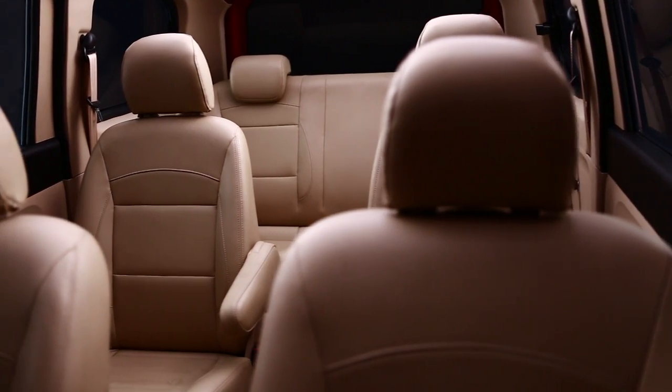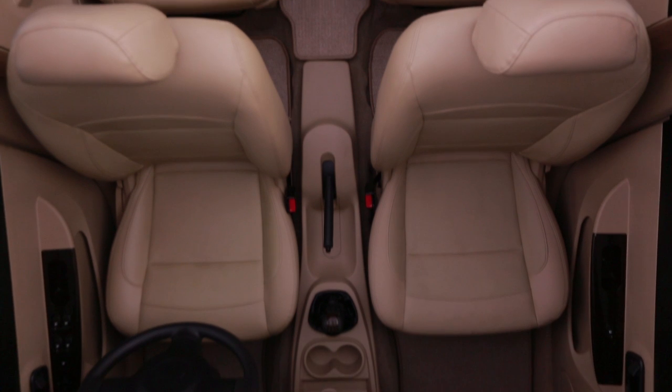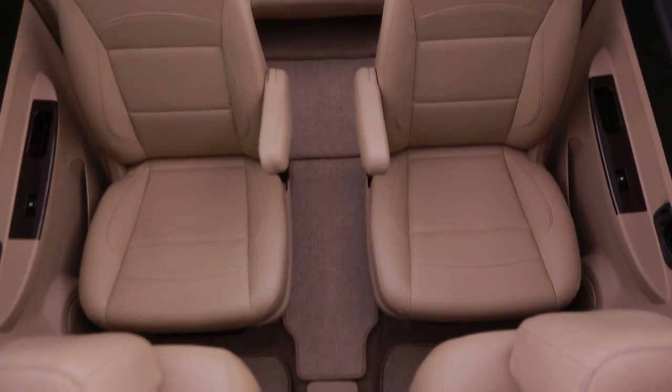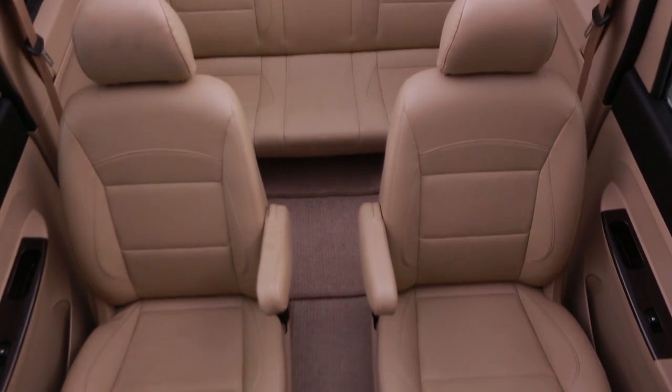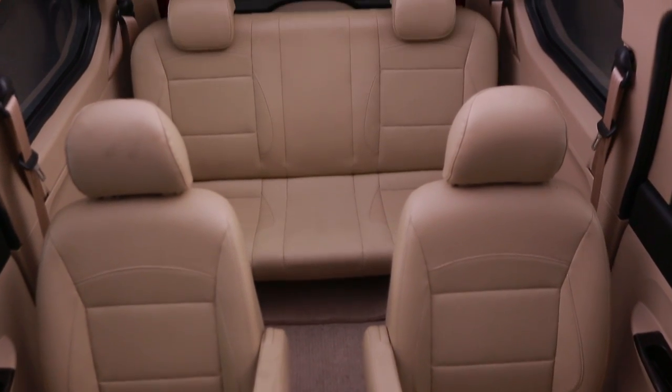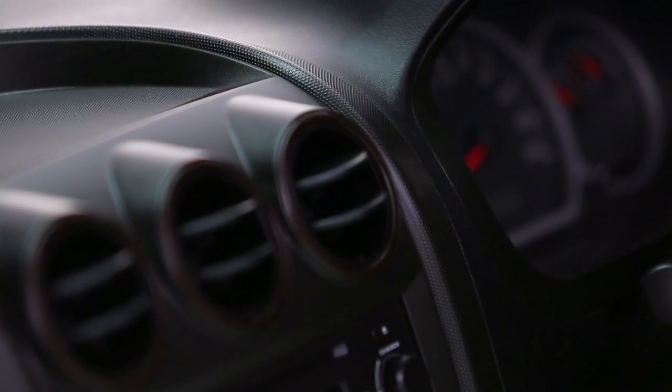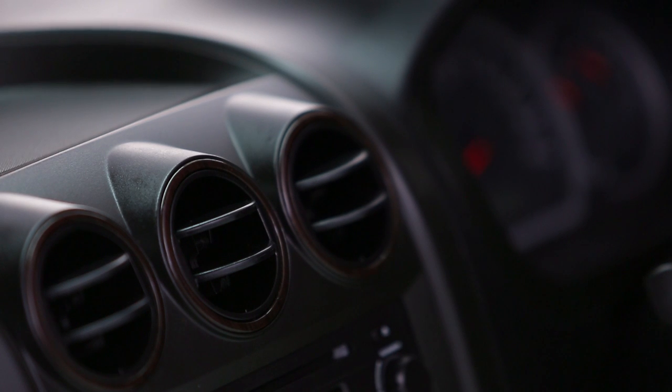The Chevrolet Enjoy has been designed with the open spaces theme. The richly appointed luxurious dual-tone interiors adorn it with a premium feel. The wood finish door trims, gear knob and AC vents further enhance the styling.